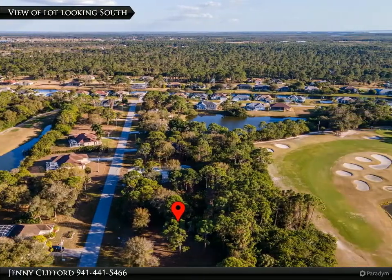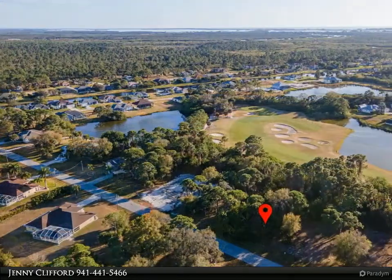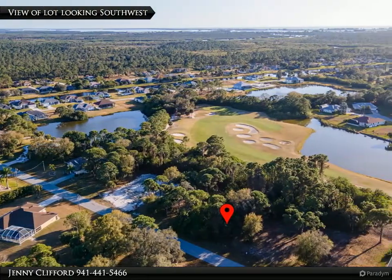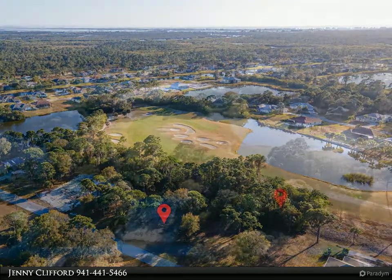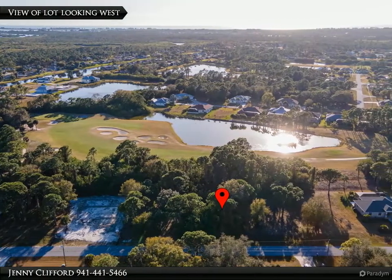A community focal point is the 165 beautiful acres of Broadmoor Park, featuring an 8,000 square foot community center, many lakes, abundant foliage, wildlife, and almost three miles of walking trails.